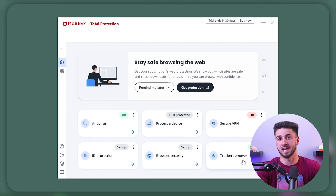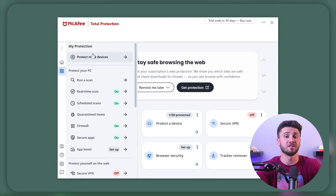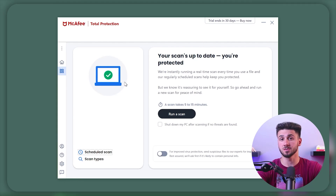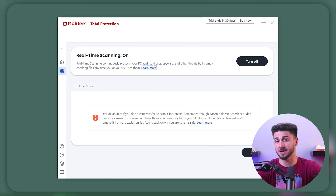Hey everyone and welcome back to the channel. Today we're going to be discussing McAfee Antivirus since I've been testing it over the last month to present to you with an in-depth review. Right off the bat, my experience with McAfee Antivirus has been remarkable — so much so that I've decided to keep using it beyond this review, a move I don't typically make. In this review we'll be discussing what I liked and what I think can be improved upon.